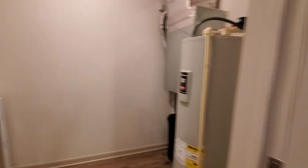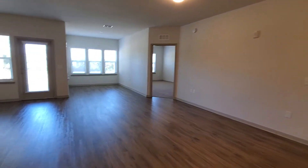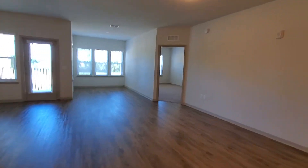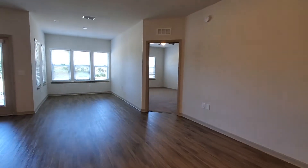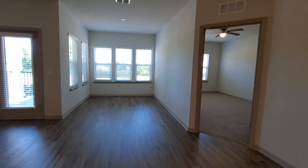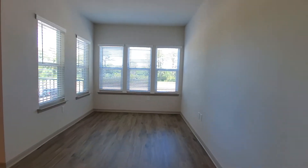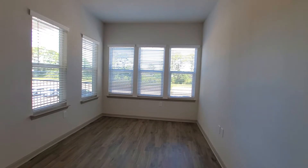Very spacious and this is a combination of living room and dining room. This is our sunroom. It could be used as an office or an extra seating area.